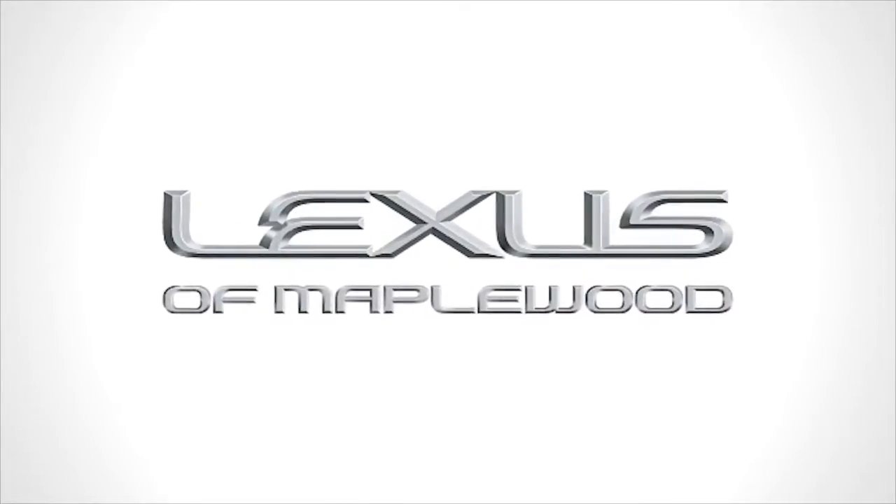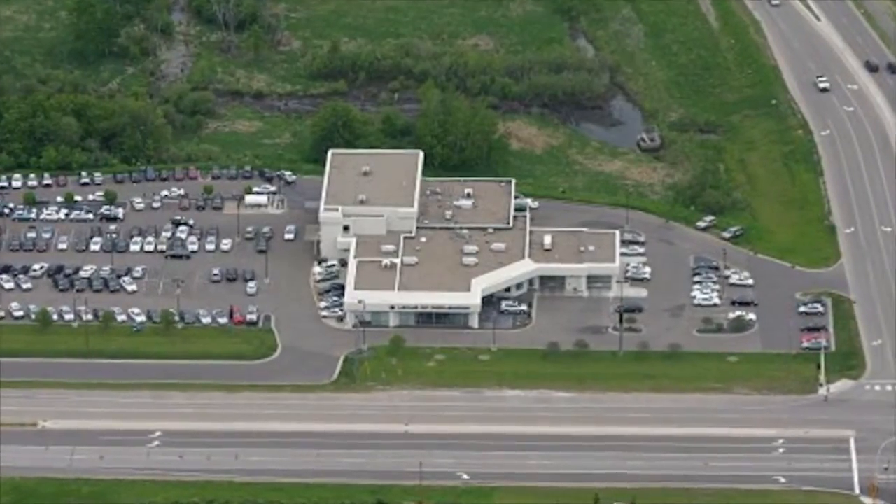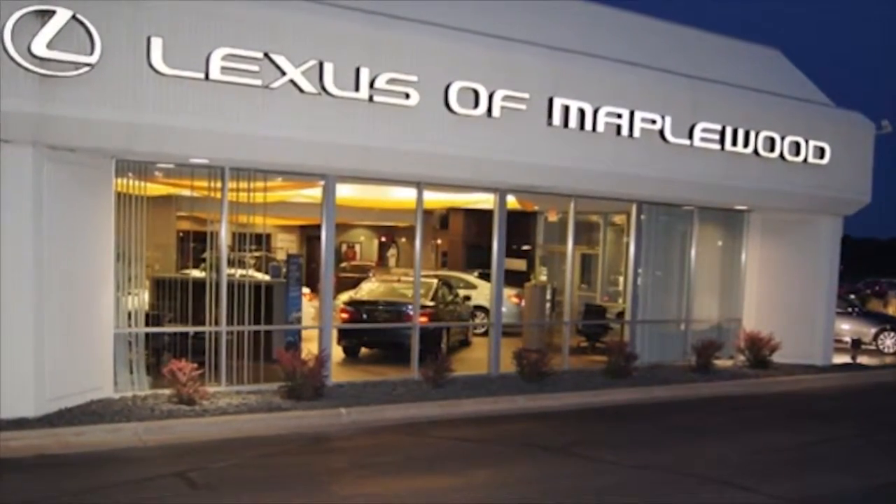Lexus of Maplewood, part of the Village Automotive Group, has been elevating the luxury car buying experience since 1996. Here's the vehicle for you.